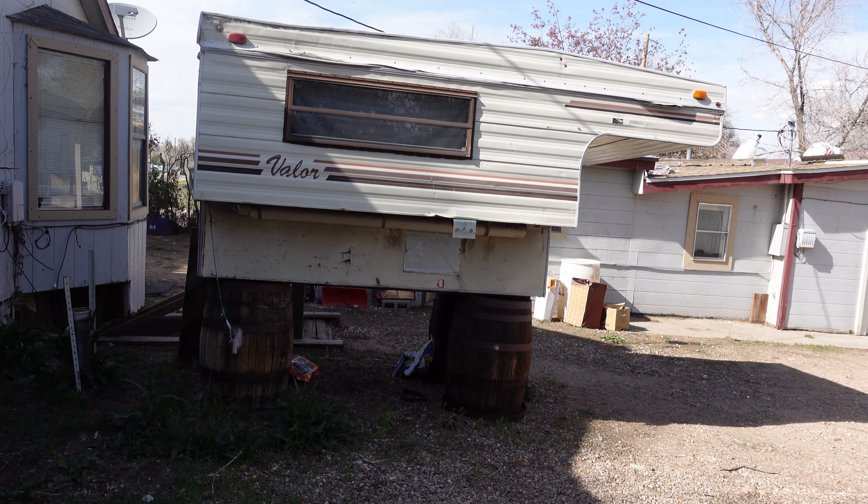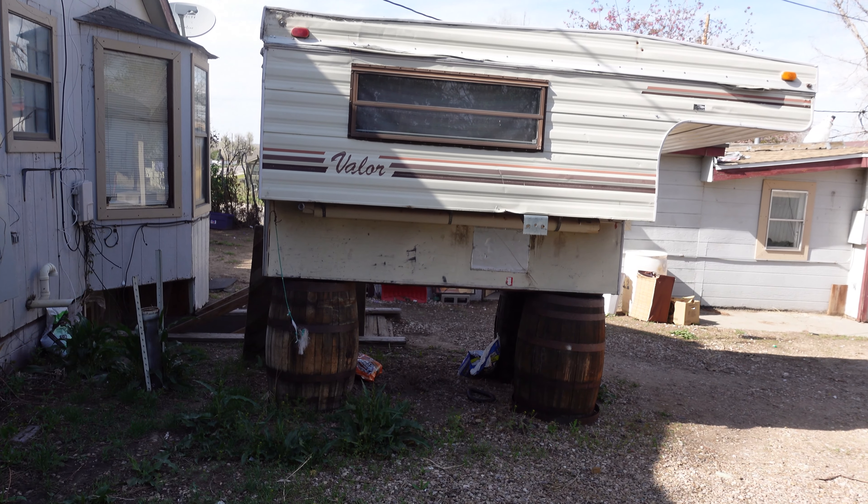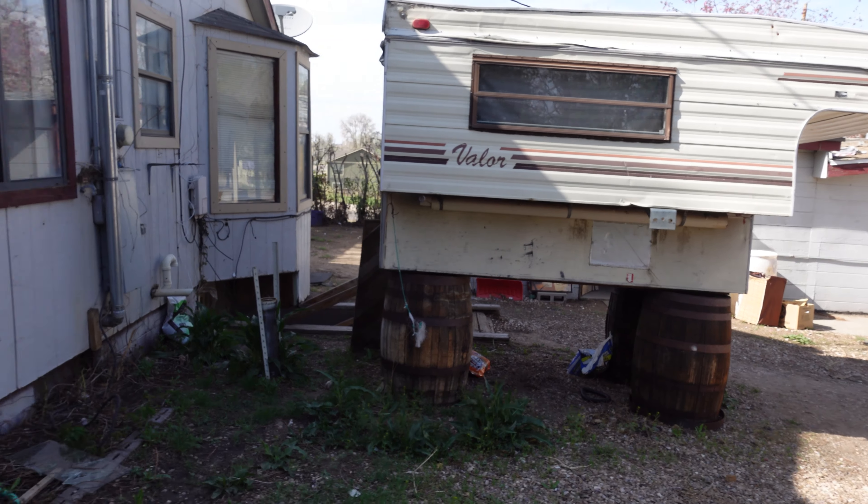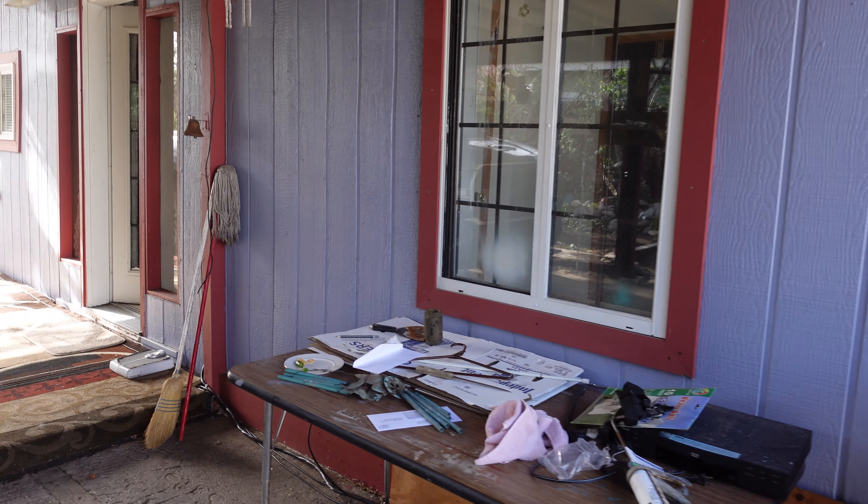They left me a camper. I just love campers. If you haven't seen my camper stories, they're pretty amazing. They got me a ton of exposure on YouTube, so that was nice.